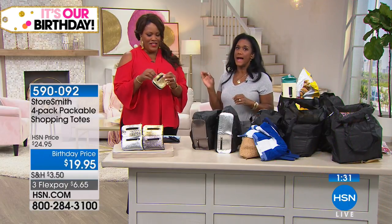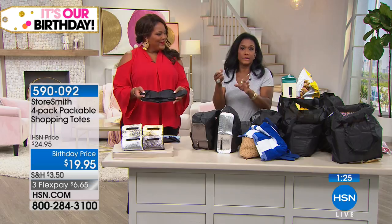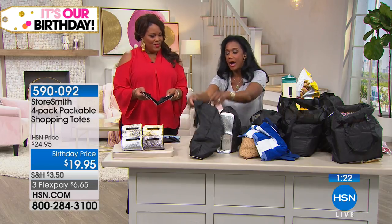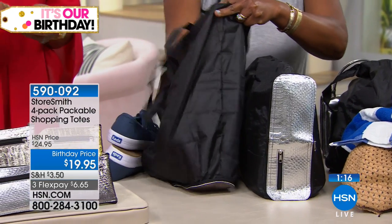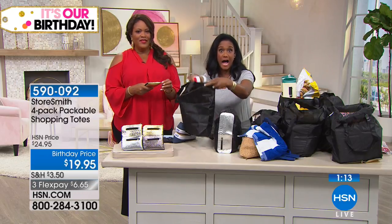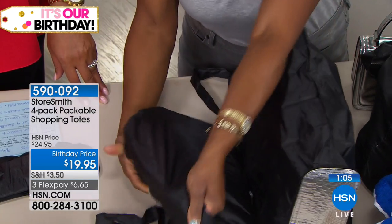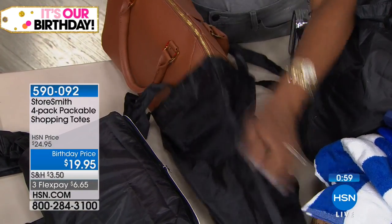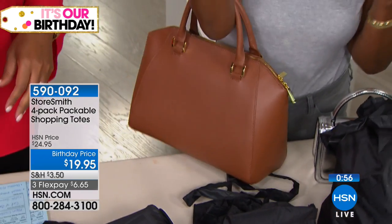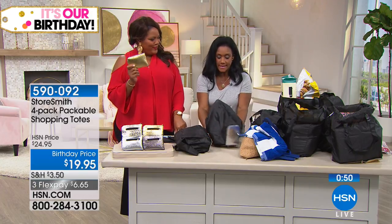If you buy a very expensive handbag, you expect a dust cover. If you buy nice shoes, they come with a shoe bag. Now I can travel and put my shoes in here — this could easily hold five pairs of sneakers. You can use this as a shoe bag when traveling in your luggage, and these make wonderful dust covers for your favorite handbags.